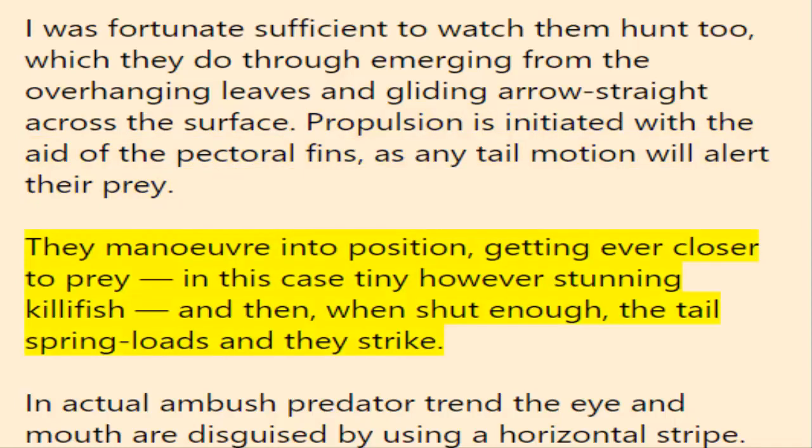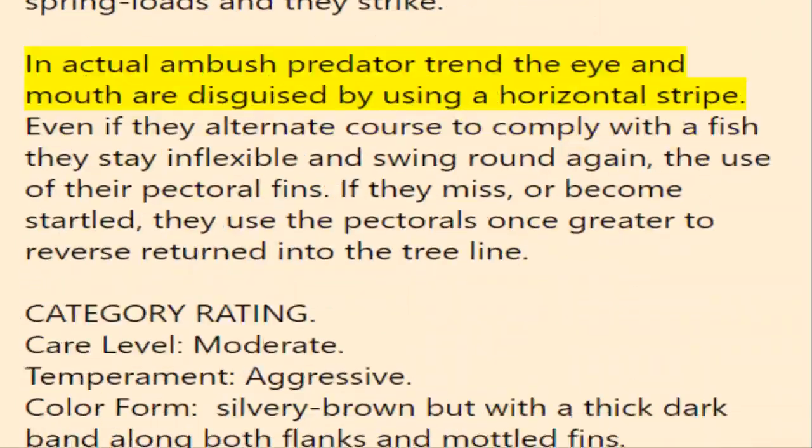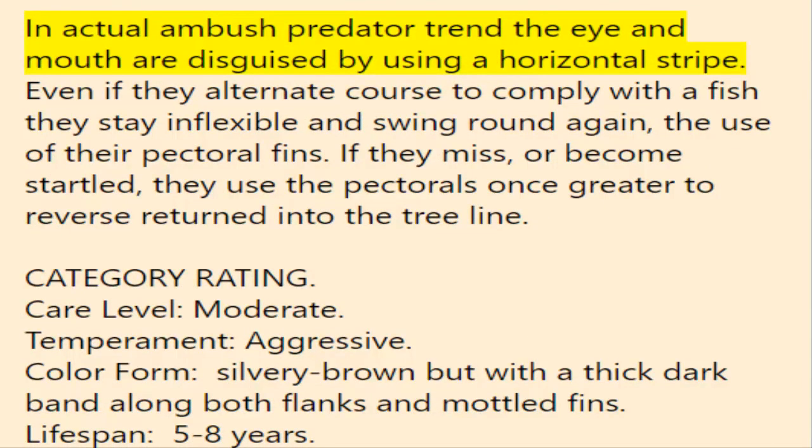They maneuver into position, getting ever closer to prey — in this case tiny but stunning killifish — and then, when close enough, the tail spring-loads and they strike. In true ambush predator fashion, the eye and mouth are disguised by a horizontal stripe. Even if they change course to follow a fish, they stay rigid and swing round again using their pectoral fins. If they miss or become startled, they use the pectorals once more to reverse back into the tree line.